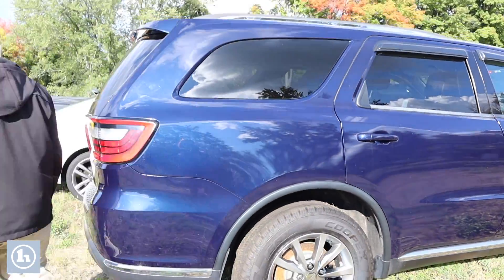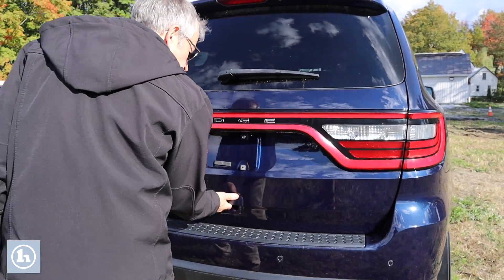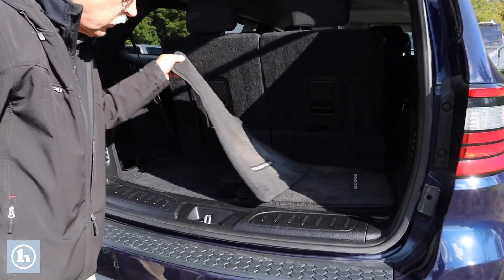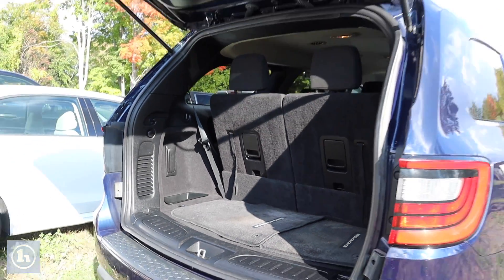Move right over to the back and open it up. Very good condition here. You have a rubber mat that you can set groceries on. And it does come with these — these are the original mats that go inside of the vehicle.